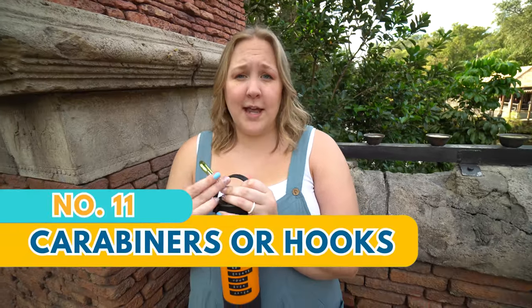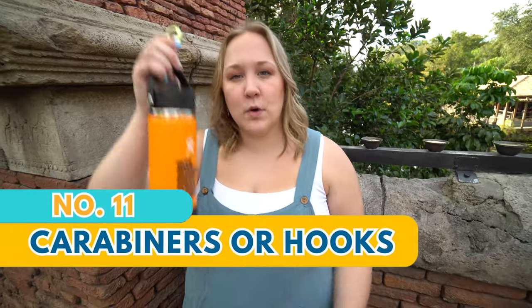Something else I like to have in our park bag at all times is a carabiner. These can come in handy for all kinds of things — attaching your water bottle to your bag or belt loops, or even attaching a shopping bag of souvenirs that doesn't fit inside your park bag. They're very cheap to get in a little pack and come in handy for a lot of different things.